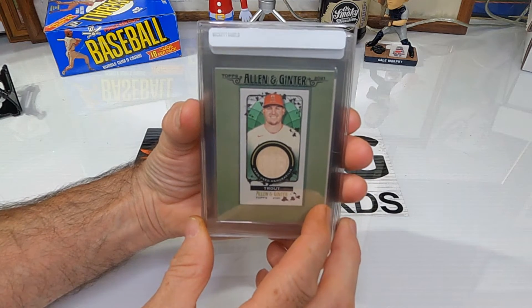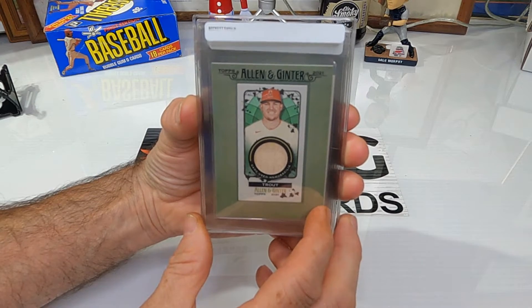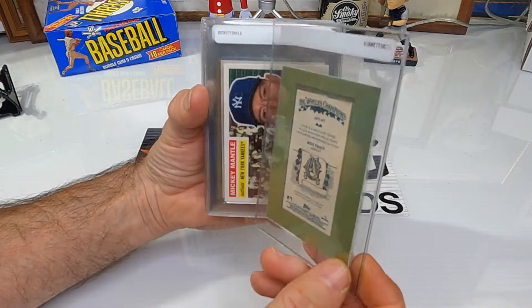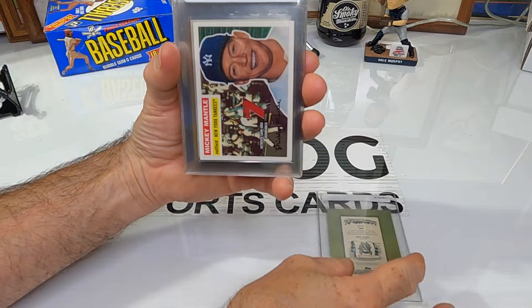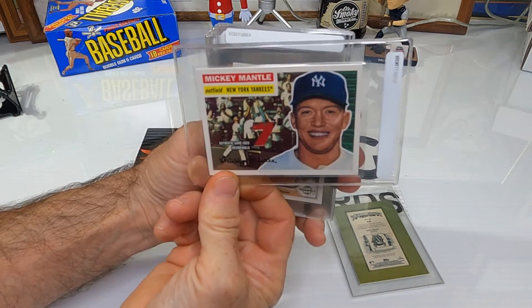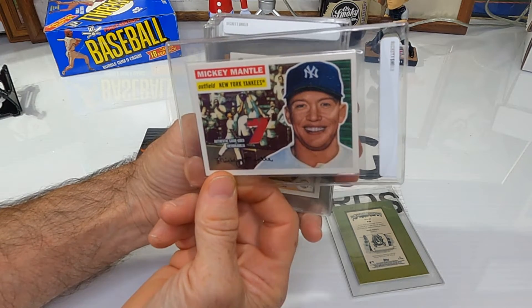Let's go through these real quick. This one is a Mike Trout game-used relic mini from Allen and Ginter — it's a framed mini, pretty cool card we just pulled out of a blaster recently. This is a 2007 Topps game-used relic of Mickey Mantle that we pulled out of one of those chase boxes recently on a live video and about had a heart attack.